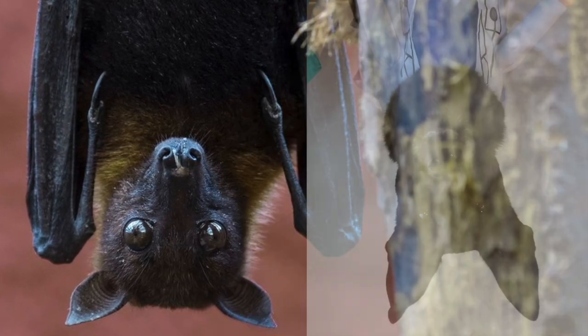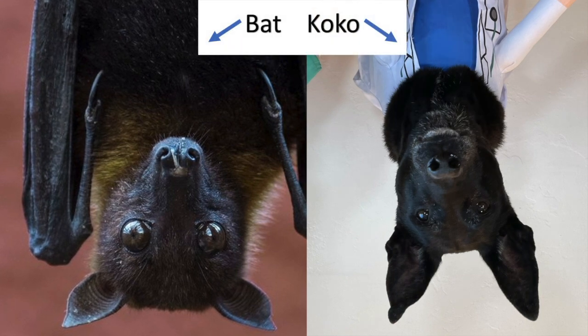Bats often get a bad rap due to myths and common misconceptions. In reality, bats have extremely important roles in the ecosystem, and a lot of them are adorable. Look at this one that kind of looks like Coco upside down! Don't believe me that they're adorable? Well, let's take a field trip to meet one of my favorite veterinary technicians and a cute little friend of hers.